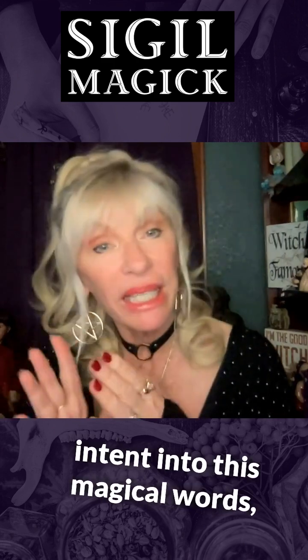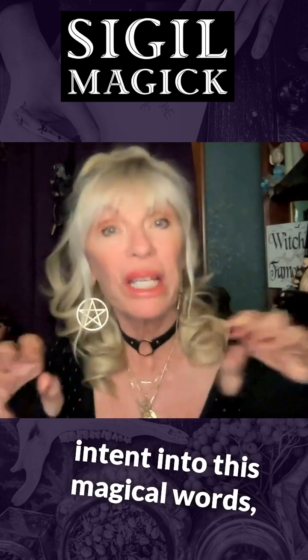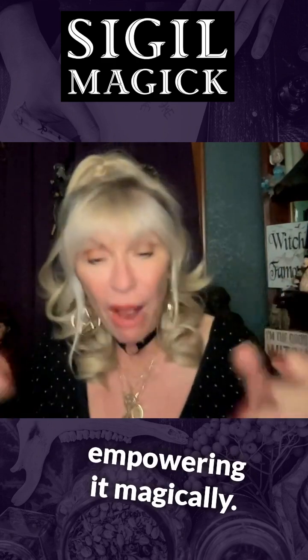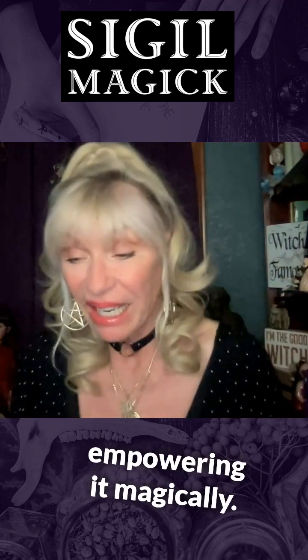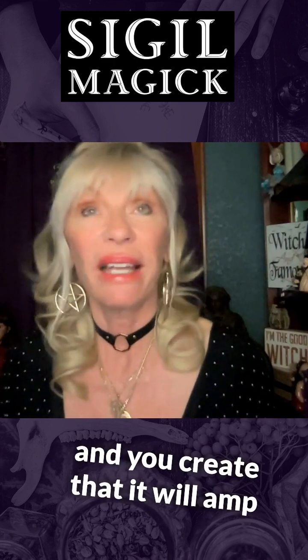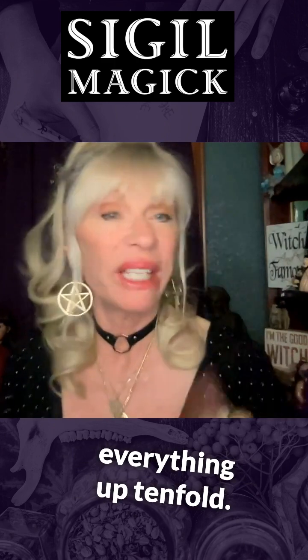What that is, is putting intent into these magical words, changing the words into something where you can't see the words, empowering it magically, and then you've got something only you have — and you create it so it will amp everything up tenfold.